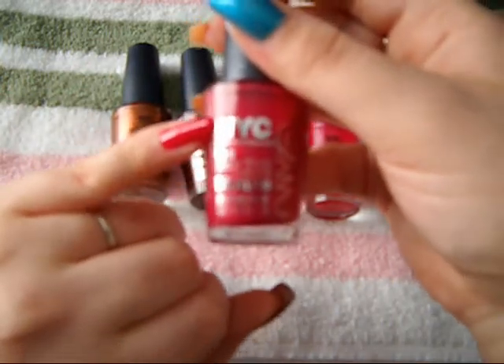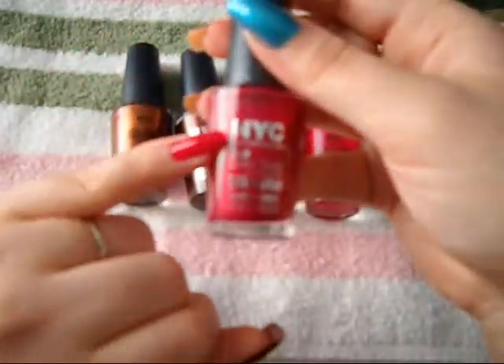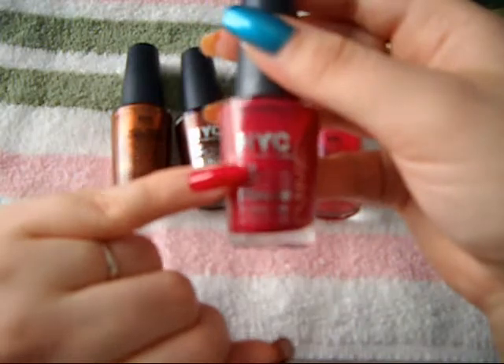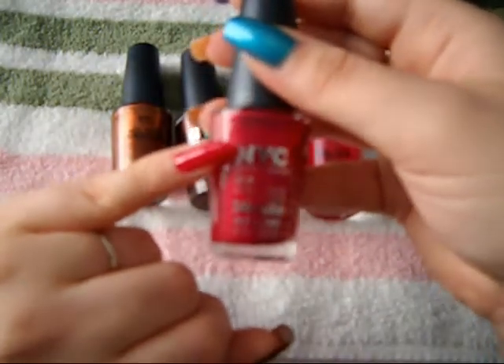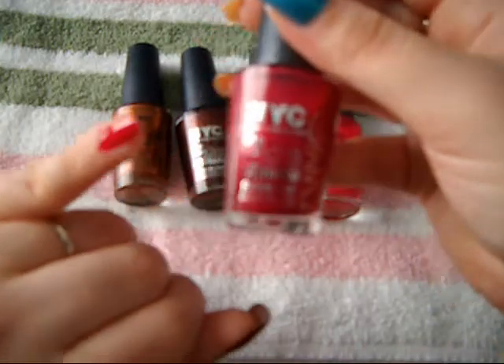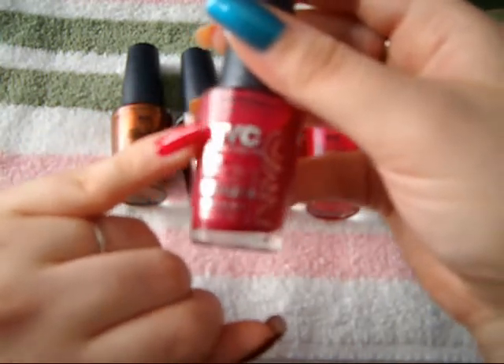I think reds look great on pale skinned people such as me, beige skinned people, ebony skinned people — all skin tones. Reds look really gorgeous on everyone. There's just something about a red nail polish that makes everything look so pretty.